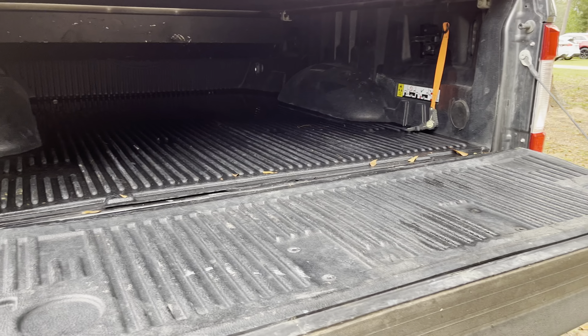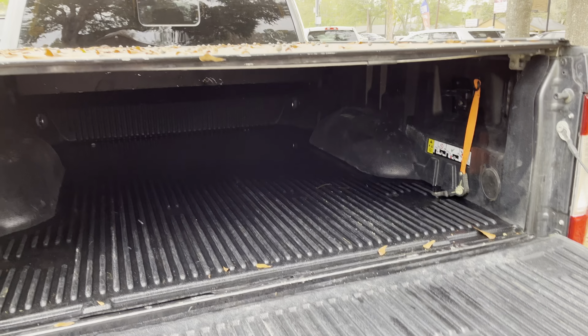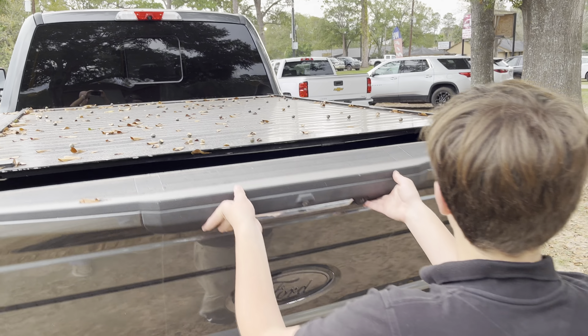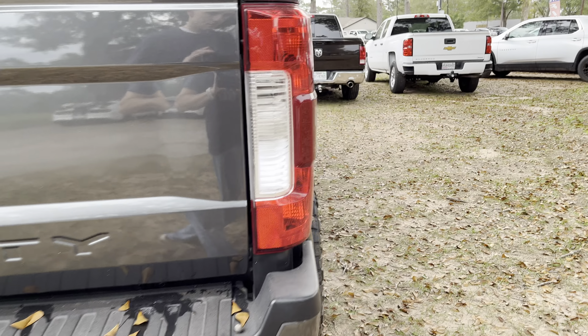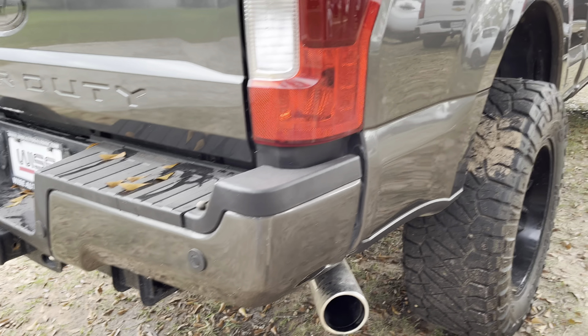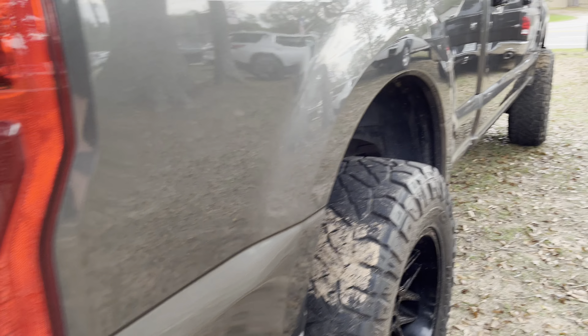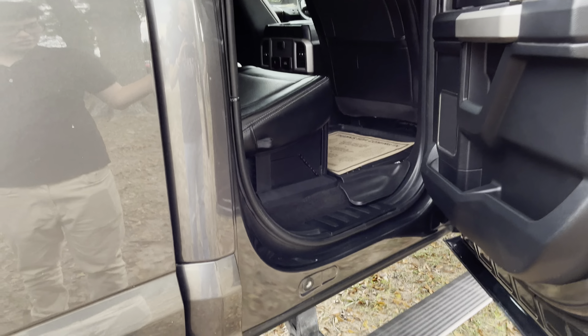You have a beautiful bed liner in here. You can fold the tonneau cover — there are cup holders and lights in there as well. One thing to mention about this vehicle is that it has the 6.2 liter gas V8 engine under the hood.